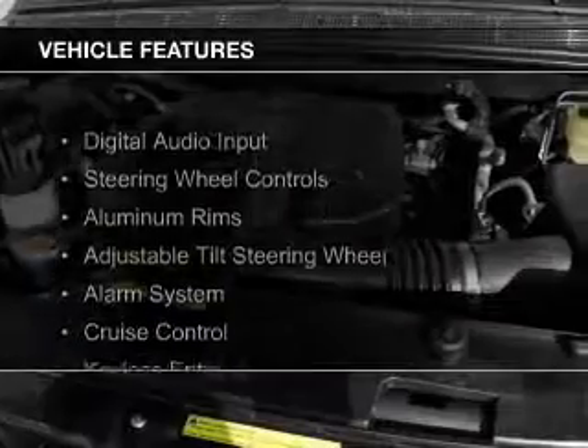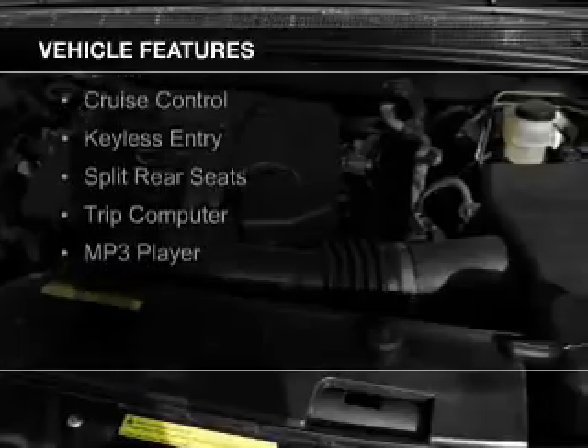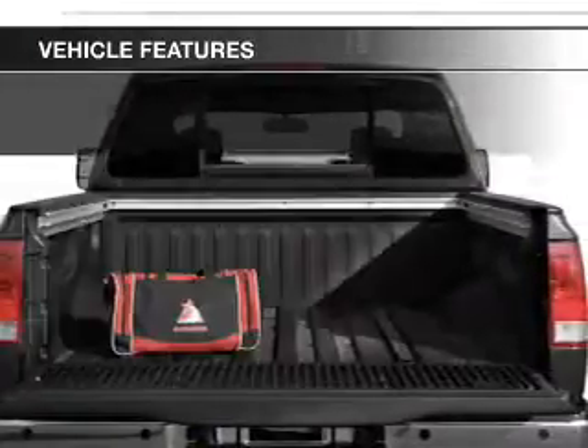The features include digital audio input, steering wheel controls, aluminum rims, an adjustable tilt steering wheel, and an alarm system.